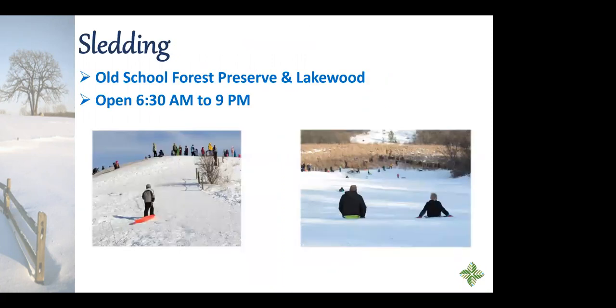We have two main sled hills in the forest preserves: one at Old School Forest Preserve in the Libertyville area, and the other at Lakewood Forest Preserve out near Wauconda. Both are open from 6:30 a.m. to 9 p.m. My personal favorite is the Lakewood sled hill — you end in a field with a frozen marshy area for a soft landing at the bottom. It's particularly fun to hit that hill at night.